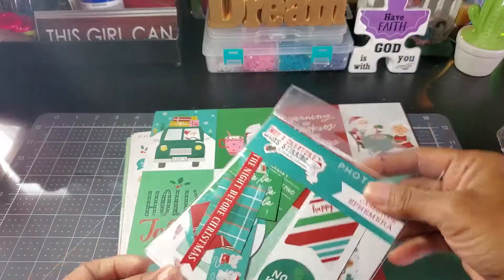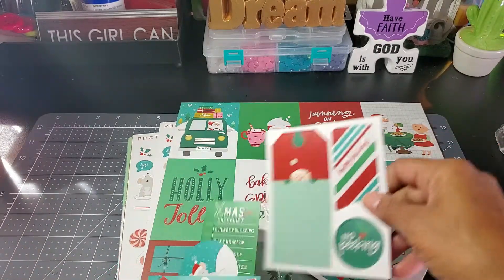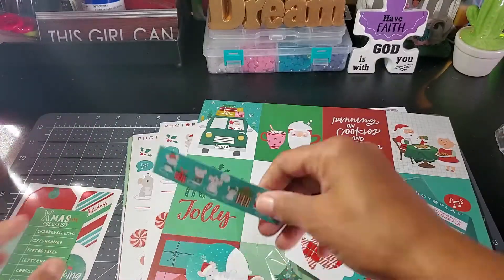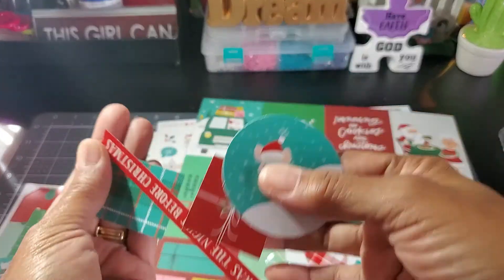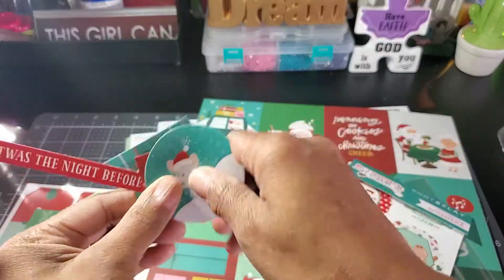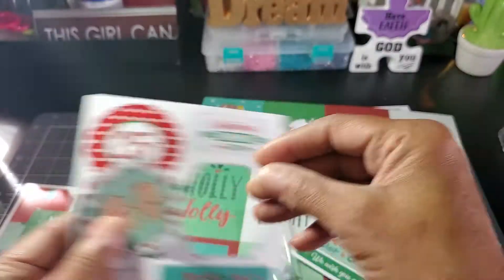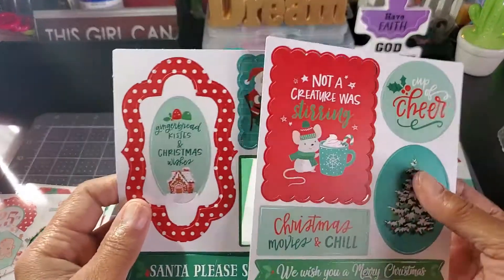So I got that and then I went ahead and got some ephemera — I'll go ahead and show you that. They are perforated so these can just fall right out. There's like a little checklist, a little mouse again, some presents, 'It Was the Night Before Christmas,' there's a little flag. These are perforated right here and they just pop out. And then the last two look like this.